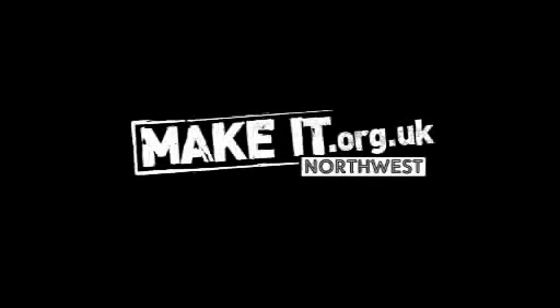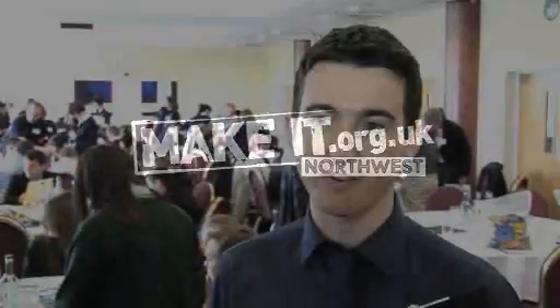The Make It In Manufacturing campaign is an image campaign funded by the Manufacturing Institute. It's all around attracting more young people to careers in the manufacturing and engineering sectors and overturning some of the negative stereotypes that people might have about the sector.